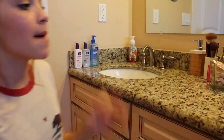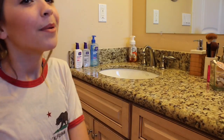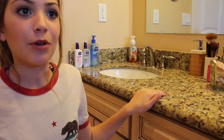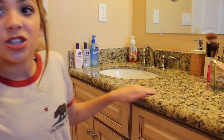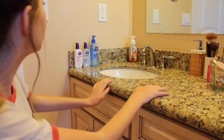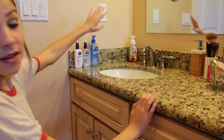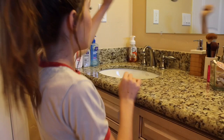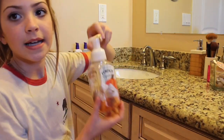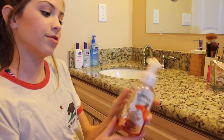My makeup is actually in my bathroom because my mom does not allow me to have makeup in my bedroom — she's always scared I'll ruin the carpet. Right here I have my face wash and two moisturizers, all Clean and Clear, and then this Bath & Body Works pumpkin cupcake soap from before Halloween that I still haven't finished.